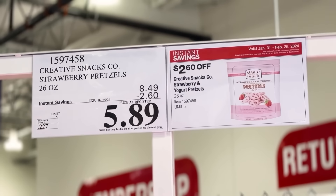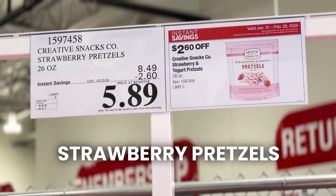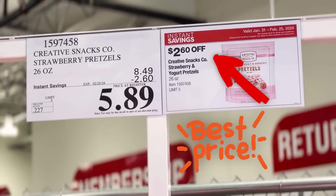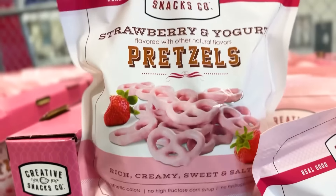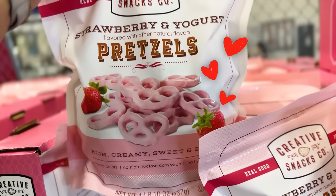Look how yummy these are — strawberry prickles, $2 off until the 25th. These would be so cute for Valentine's Day anything.